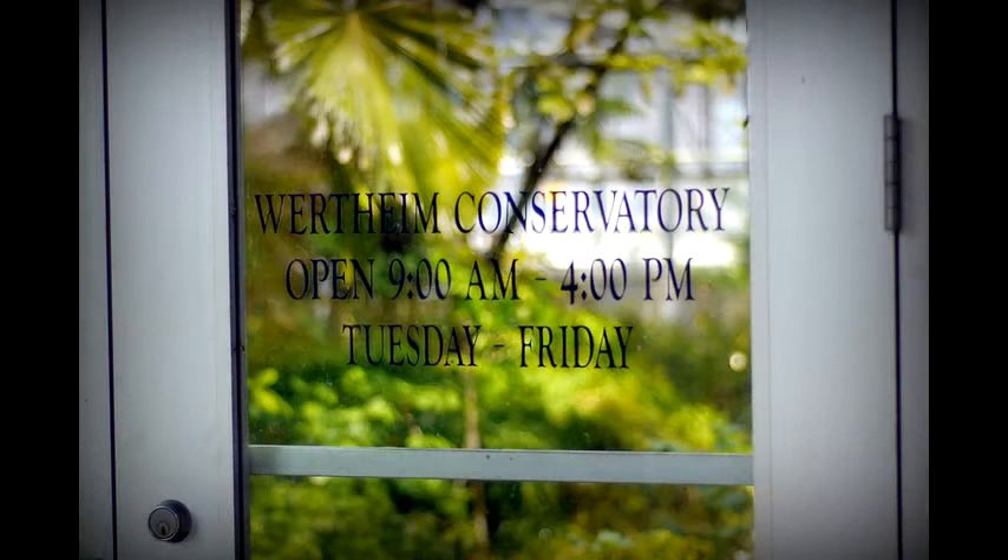My name is Scott Zona. I'm the curator of the Wertheim Conservatory, which is part of the Department of Biological Sciences here at FIU.